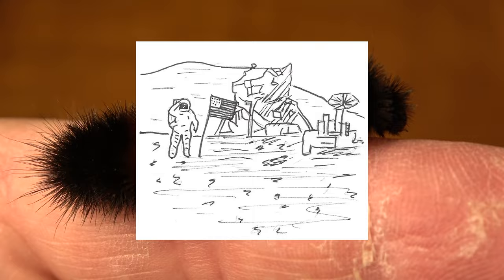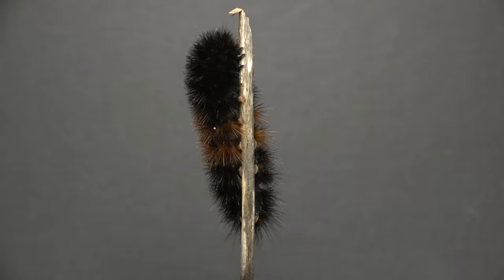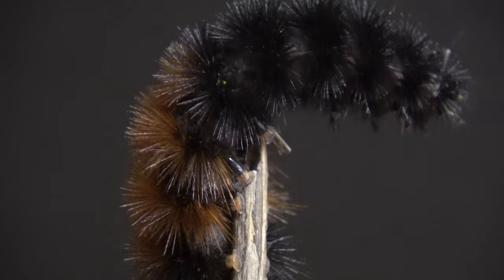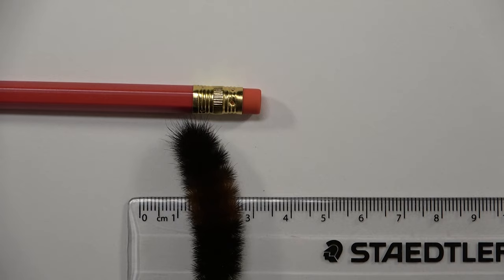They go by a few different names: woolly bear, fuzzy bear, woolly worm, and hedgehog caterpillar — the last one because of how they curl into a tight bristly ball when disturbed, like hedgehogs do. Leave a comment below: what do you call them where you live, and what part of the country is that? Have you seen any this year and how many? Whatever you call them, they can be found in the fall season when they are on the move from their food plants to find a dark sheltered spot to hibernate throughout the winter as larvae.